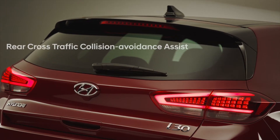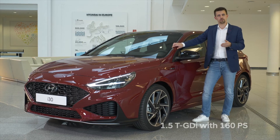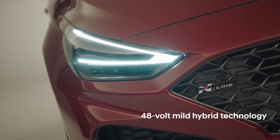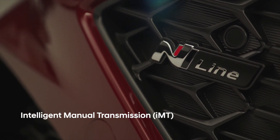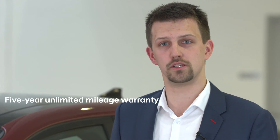In terms of powertrains, we are renewing our entire lineup. The highlight is the 1.5 turbo GDI engine with 160 PS. For electrification, we are offering the 48 volt mild hybrid system. For the transmission, we have the first generation of the intelligent manual transmission, which allows the car to enter into the coasting function and increase engine efficiency even more. And because we trust the quality of our products, we offer customers a 5 year unlimited mileage warranty.